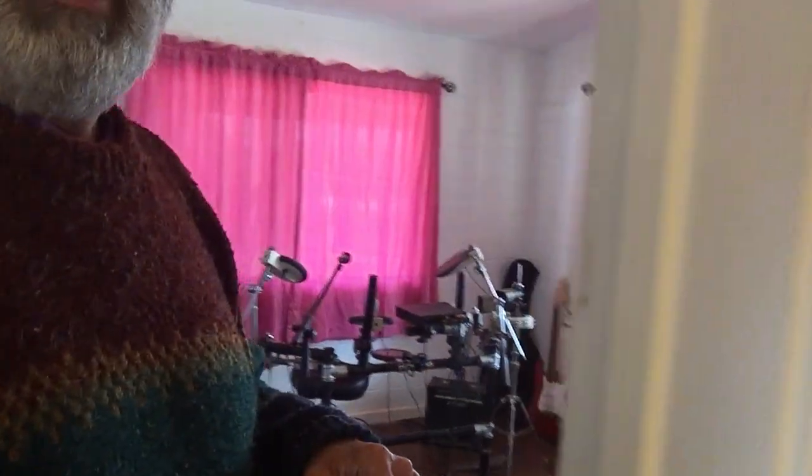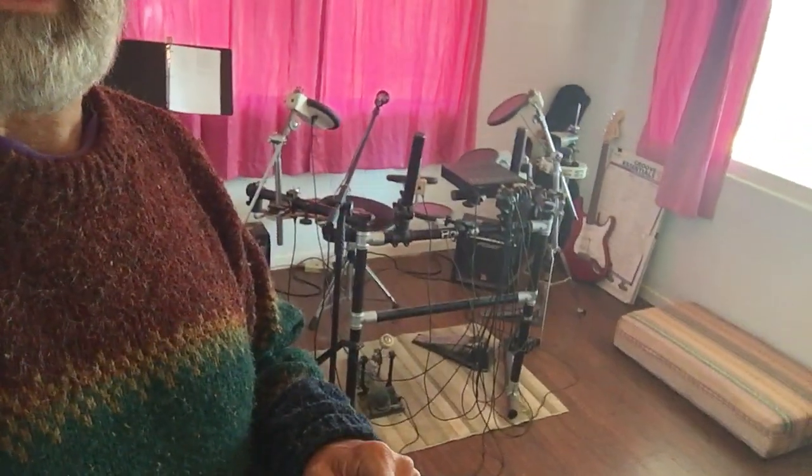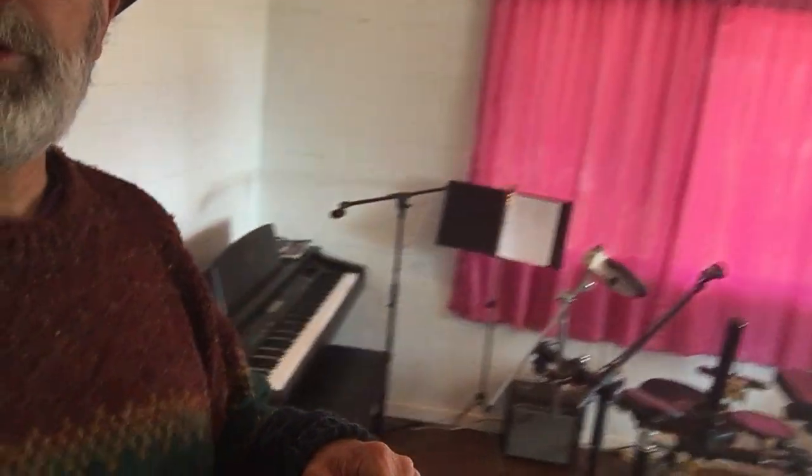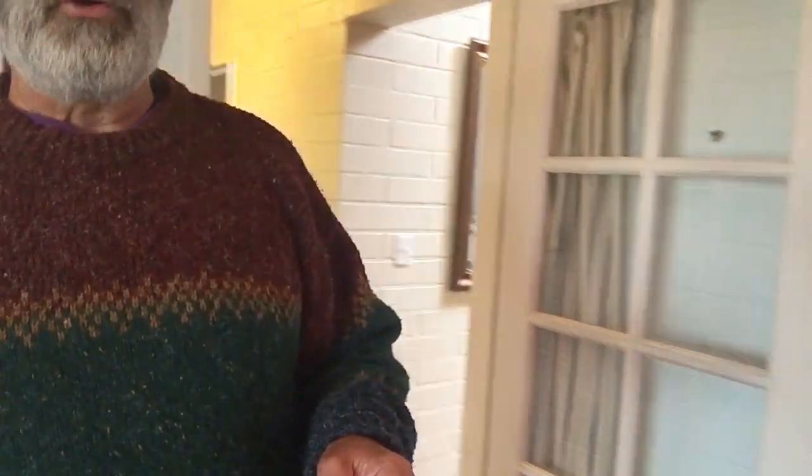Let me take you on a little walk through here. This room right now is being used as the music room. You've got a nice setup with a couple of windows, drums, guitar, piano, that sort of thing. Nice French door with paneled glass — that's kind of fun.